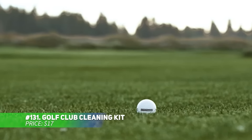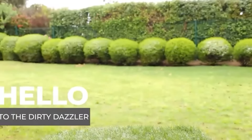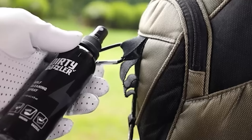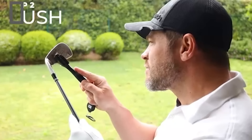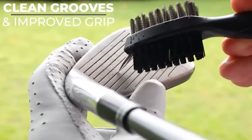This golf club cleaning kit keeps your clubs in top condition for the best performance. Its unique water bottle design allows for both wet and dry cleaning with ease. The durable brush ensures effective cleaning without leaks, and the clip lets you conveniently attach it to your golf bag or cart. Stay game ready with this easy-to-use kit.